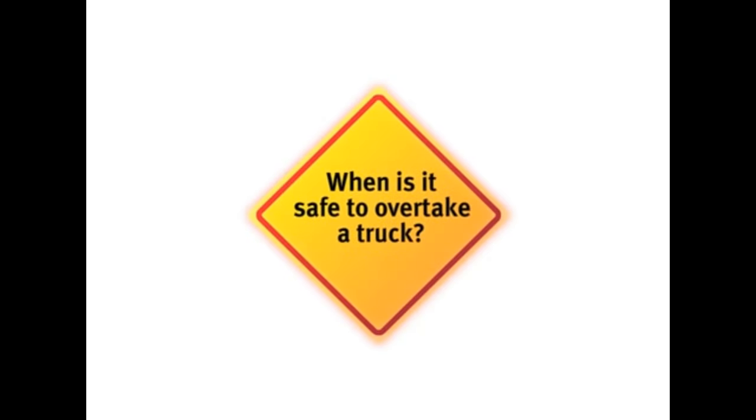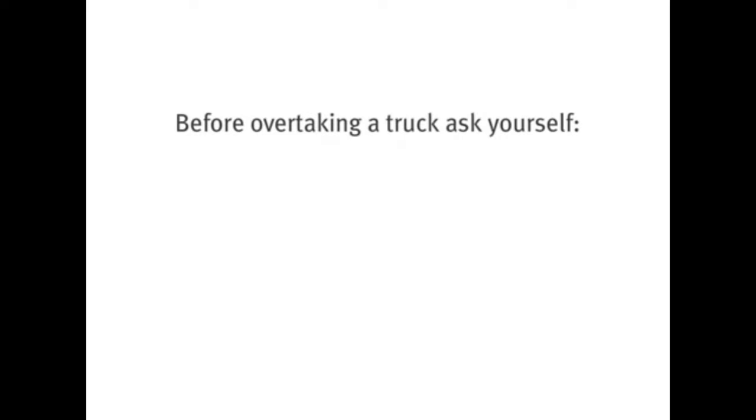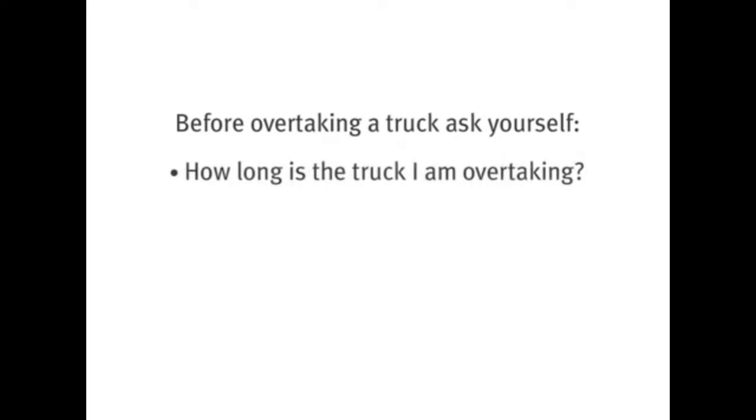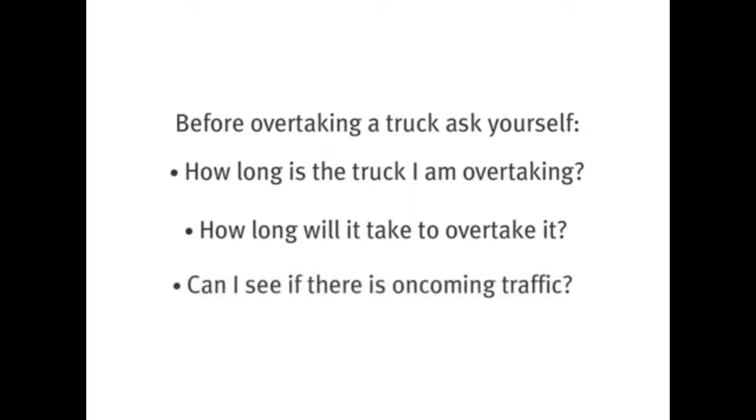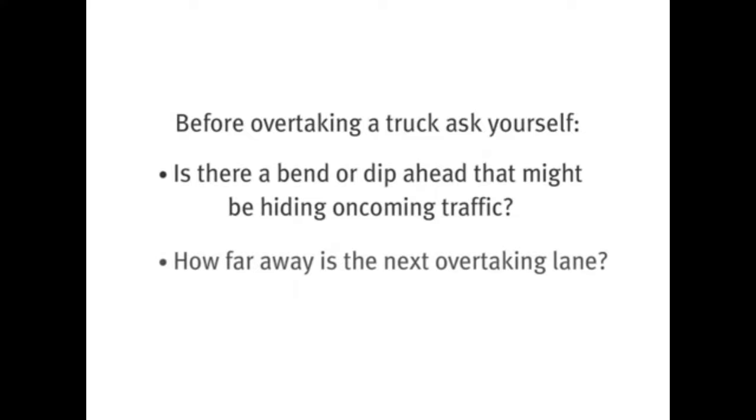When is it safe to overtake a truck? What is the rule? Before overtaking a truck, ask yourself: How long is the truck I am overtaking? How long will it take to overtake it? Can I see if there is oncoming traffic? Is there a bend or dip ahead that might be hiding oncoming traffic? How far away is the next overtaking lane?